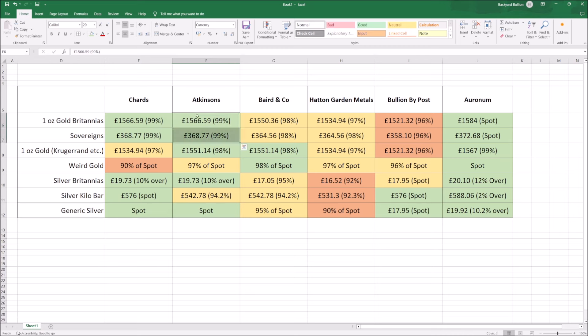Chards' 99% is matched by Atkinsons — both are leaders in the big-player market. We've got a slightly higher offering from Aronum, who as a smaller player has to be more competitive to compete with the big boys, which is interesting. Then down the list we've got Baird & Co. and Hatton Garden Metals who offer less. Baird & Co. have a great 98% of spot across the board for all gold regardless of type, though there's no differentiation between capital gains tax exempt gold coins and others, which I find a bit odd — they're more of a refiner.